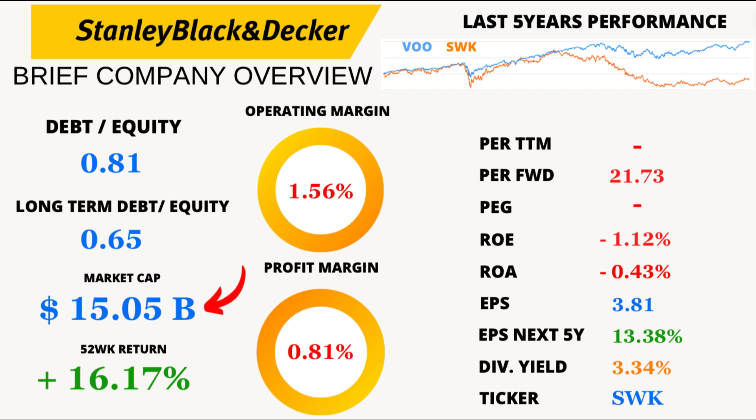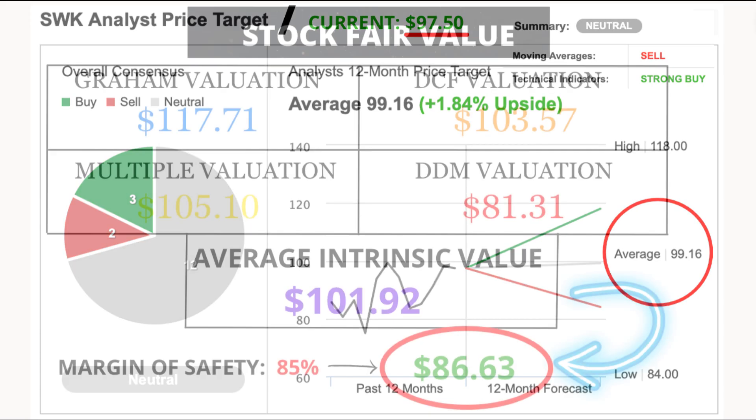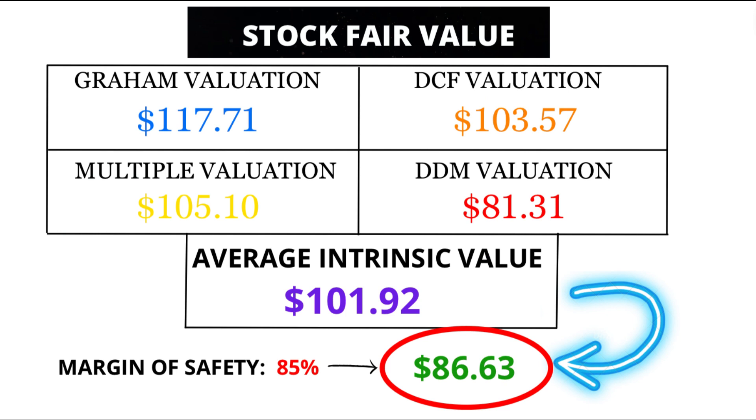Taking a glance at the market side, the company's market cap is currently at $15.05 billion. The average price return over the last 52 weeks is 16.17%, so there's been some positive momentum. Analysts predict an average price of $99.16 in the next 12 months, representing an upside of 1.84%. However, I believe the fair value is $86.63, suggesting a potential overvaluation. It's always crucial to consider different perspectives and do your own research.